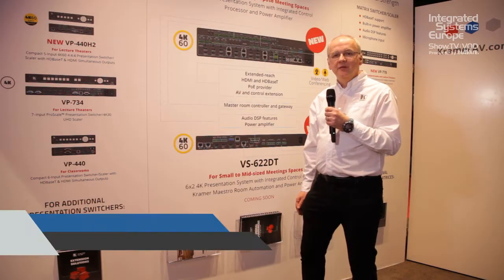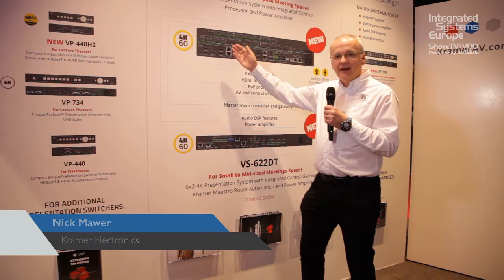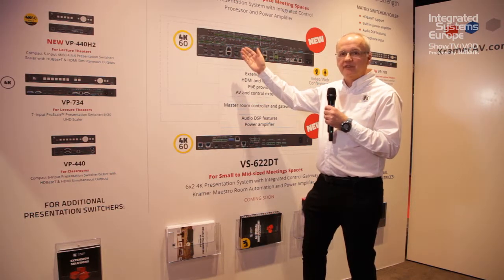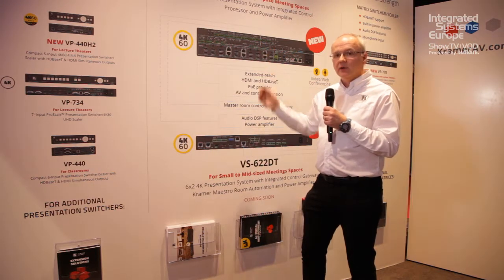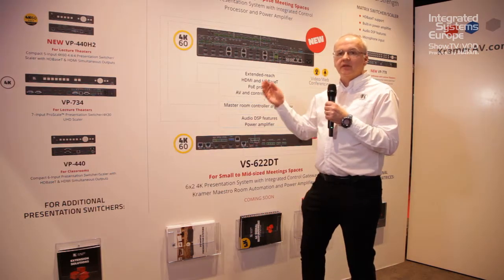Hi, I'm Nick Moore and this is the Kramer VS88UT. It's a 4K presentation matrix switcher with HDBaseT inputs and outputs and a power amplifier. It's also got a room control processor built in. It's ideal for situations like hotel ballrooms where the ballroom might be used as one big room on a Saturday or Sunday and then subdivided into smaller rooms during the week.